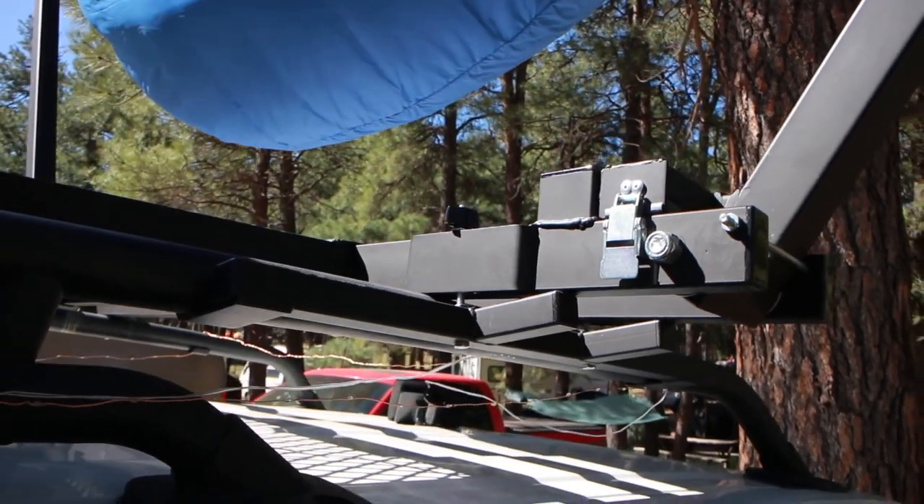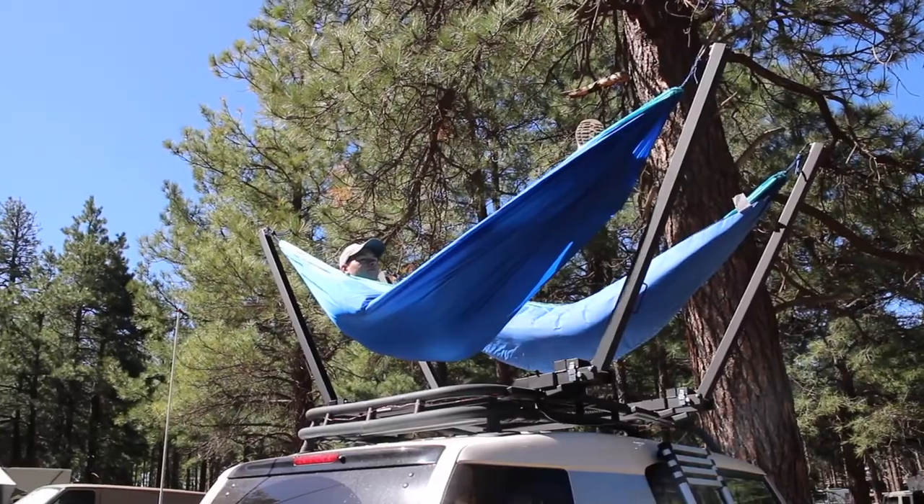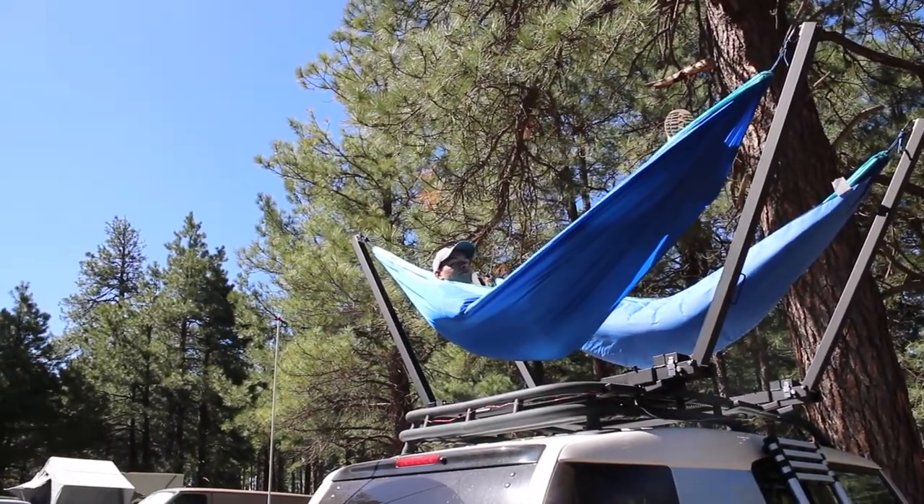What if you get weather — do you put a tarp over it? Yeah, so we've got a rain fly, we're currently developing it, should be out pretty soon. The stands are ready to go and the rain fly just connects right over the top and stakes down so you're totally protected.